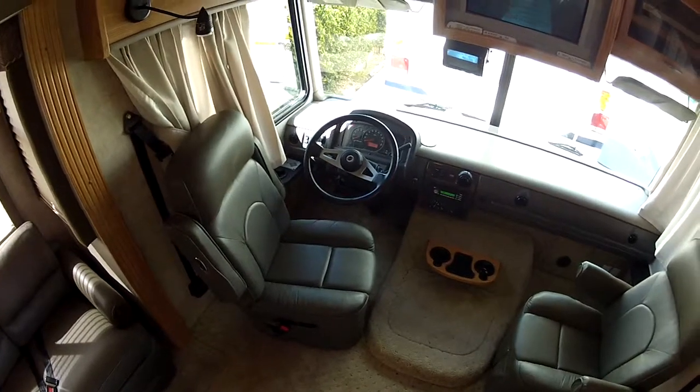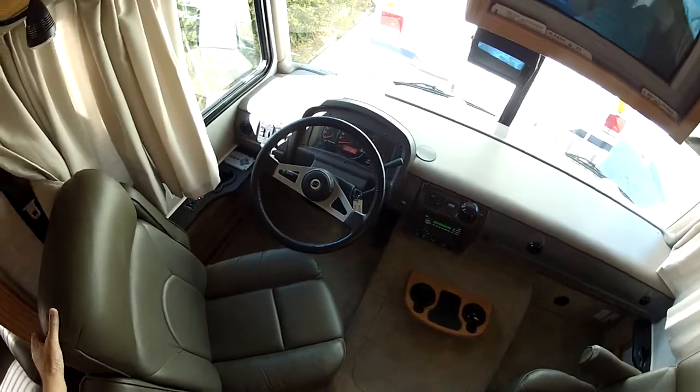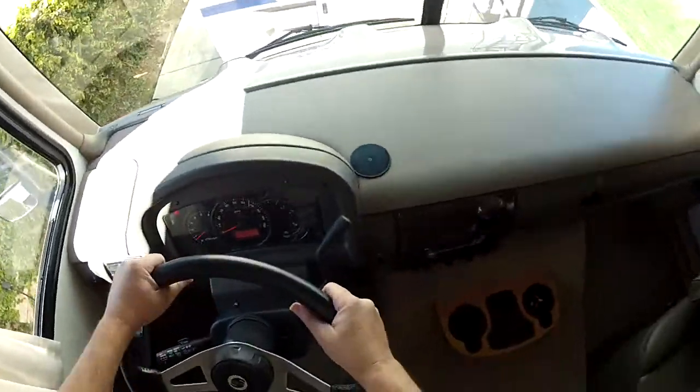This is Mike Johnson showing you the driver's systems for this Fleetwood Flair 34-foot triple slide motorhome. I'm going to sit down here in the driver's seat.